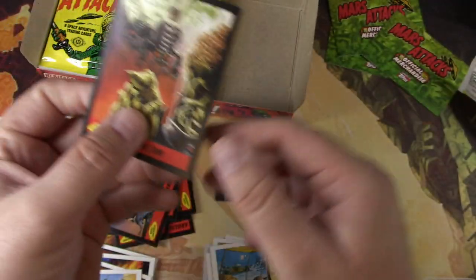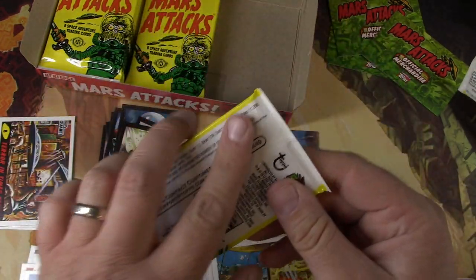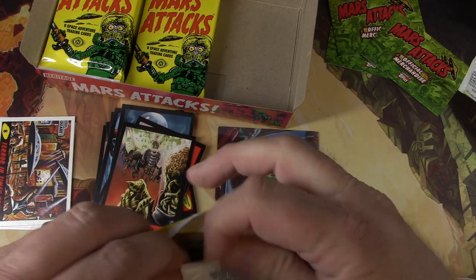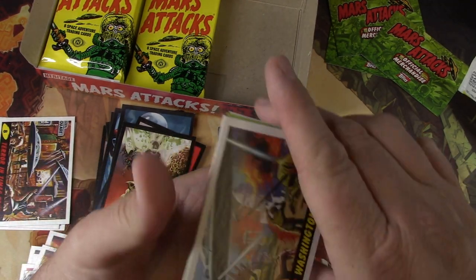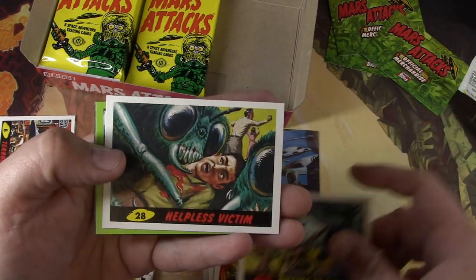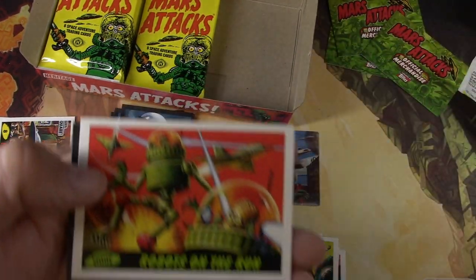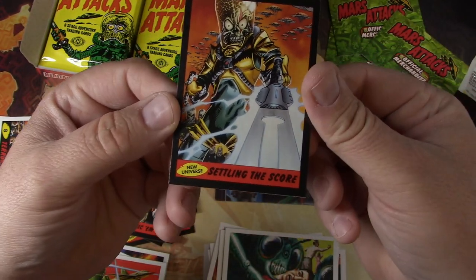Moscow again. Sikkim with the insects. The Martians are big fans of the giant insects. Washington in Flames. The Victims. More Victims. More Victims. Man, they're terrible. The Robots again. Settling the Score.